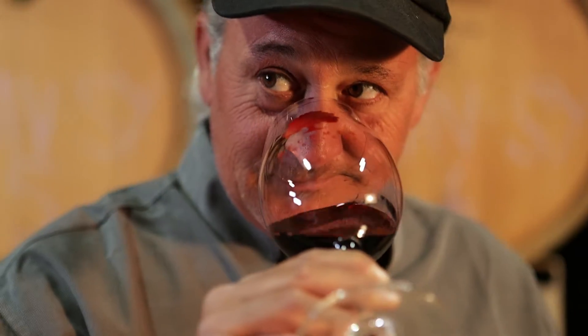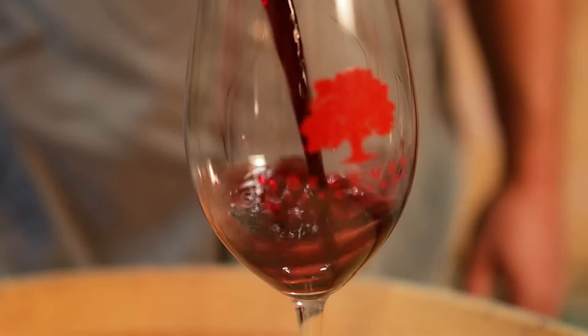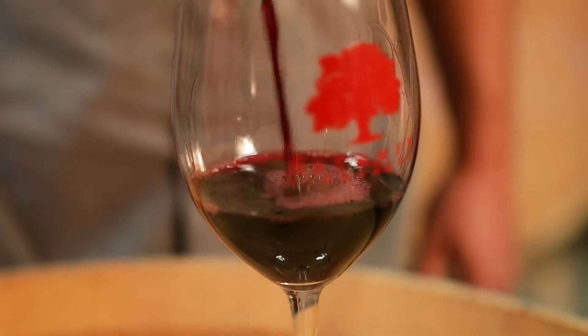Definitely a wine that works for a cross-section of palates, and I think that's what blends are intended to do — give you layers and a little something for everybody. What makes Lebec so fantastic to me every year is the balance that you get by bringing all these four varieties together.